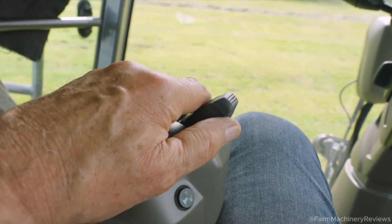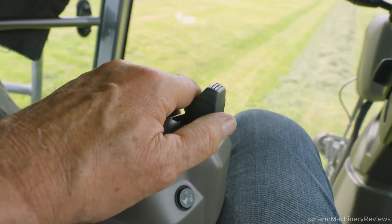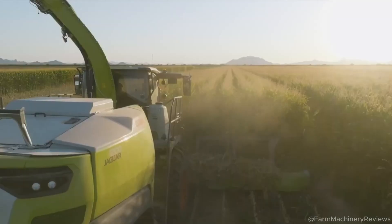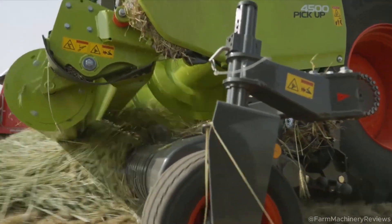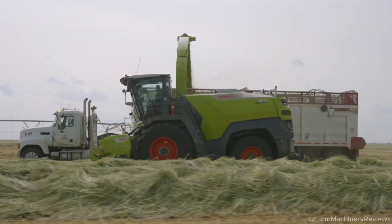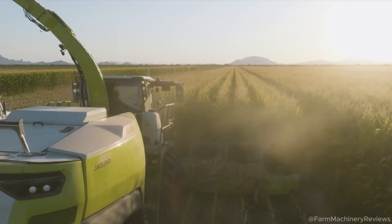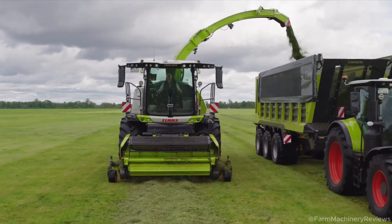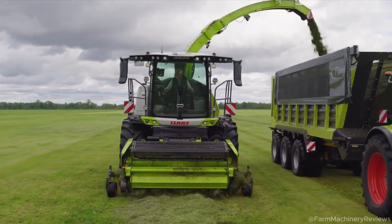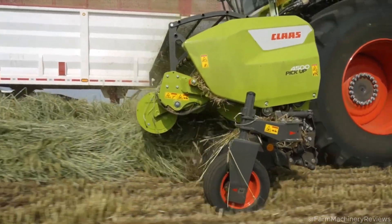Design and Comfort — Operator-Friendly Cabin: the Jaguar 1000's cabin is built for comfort. Spacious with large windows for a panoramic view, it's perfect for long hours. Automatic climate control and an adjustable leather seat keep operators fresh. The Simotion joystick integrates key controls for effortless operation. The CEBIS display puts critical info at your fingertips, ensuring full control.